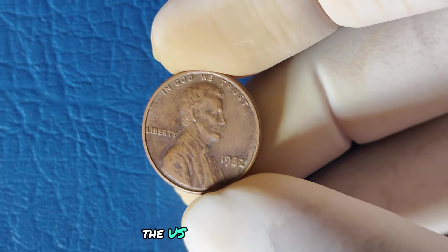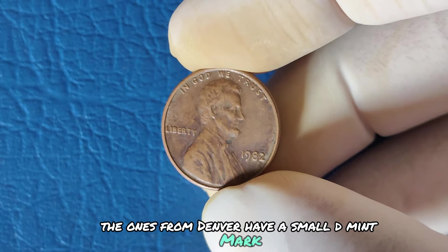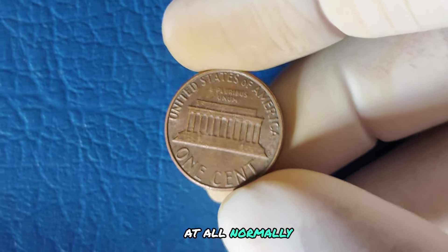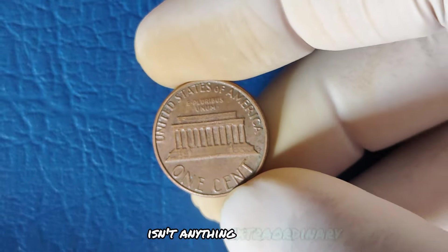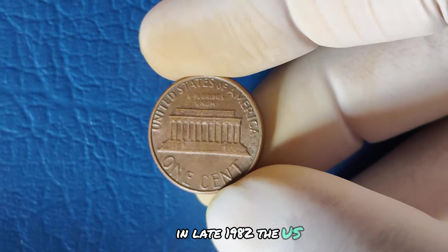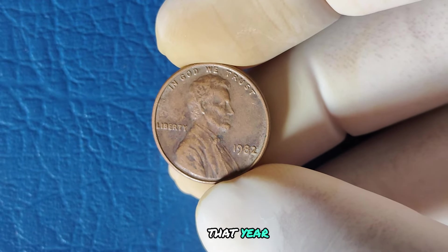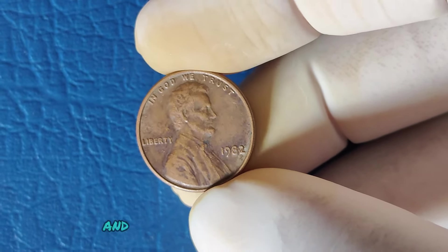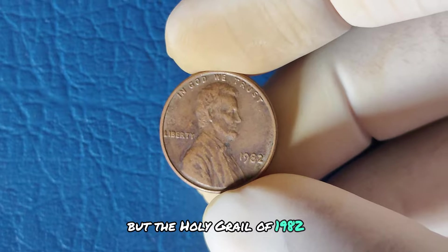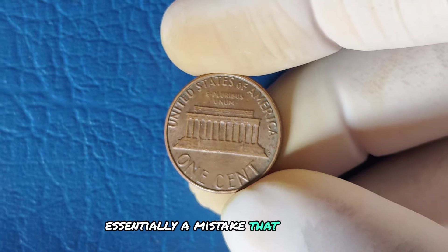In 1982, the US Mint produced pennies at both the Philadelphia and Denver mints. Denver pennies have a small D-mint mark below the date, but Philadelphia pennies were supposed to have no mint mark at all. In late 1982, the US Mint was transitioning from copper pennies to zinc ones, creating multiple varieties. Pennies were minted in both copper and zinc, and collectors soon realized that some of these coins had mistakes. The holy grail of 1982 is the discovery of a rare no-mint mark penny on a copper planchet — essentially a mistake that never should have happened.